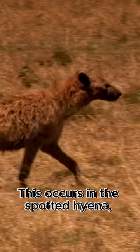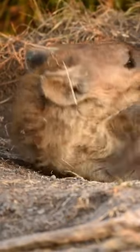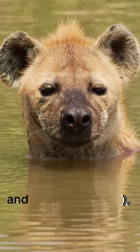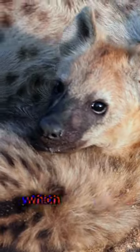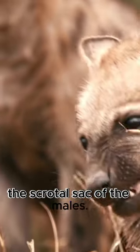This occurs in the spotted hyena, where females are more aggressive and dominant than males. They have a false penis and scrotum — a pseudopenis and pseudoscrotum. In reality, what happens is that the clitoris increases in the shape of a penis, which is erectile, and the lips are folded in such a way that they resemble the scrotal sack of the males.